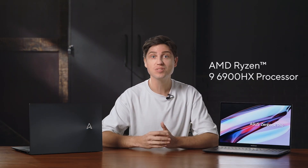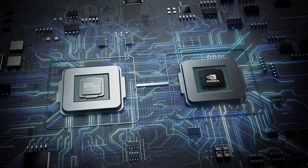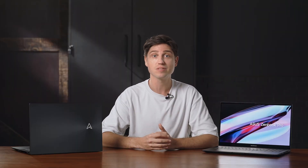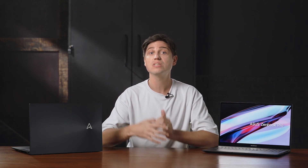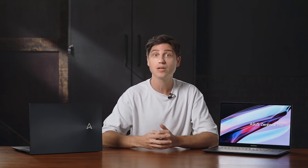With the latest AMD Ryzen 9 6900HX processor, you get exceptional multitasking performance with eight high performance cores running at high clock speeds. And in performance mode, the CPU is set to an even higher power setting for a notable boost to finish a render or compiling a project.